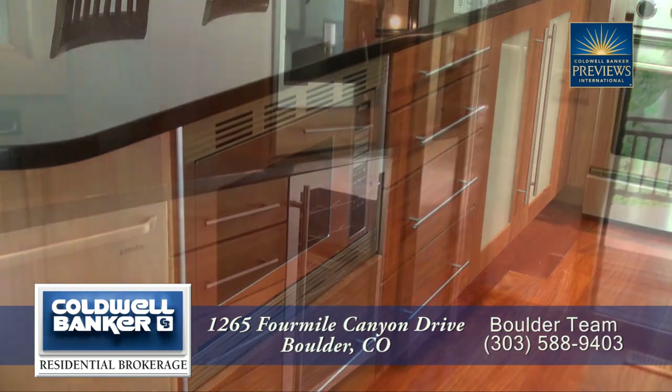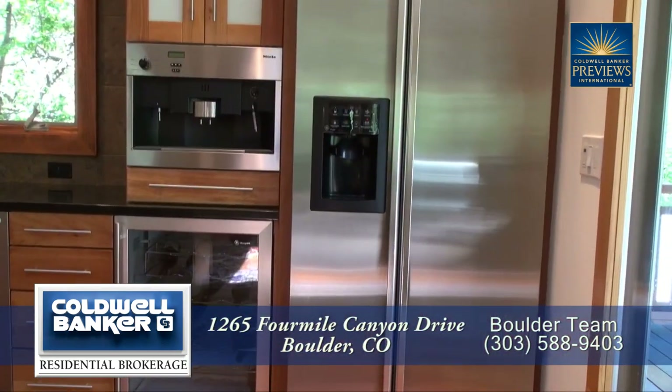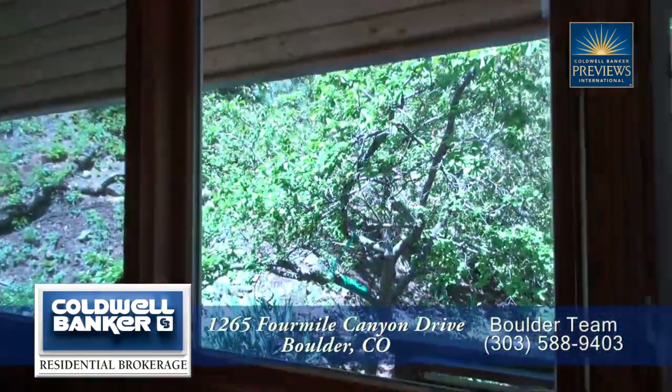The kitchen also includes a built-in microwave, wine refrigerator, built-in coffee maker, side-by-side refrigerator, and dishwasher next to the sink that looks out to the woods.